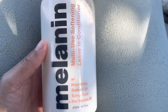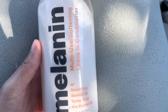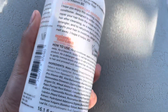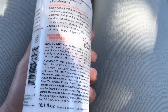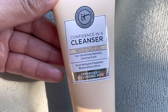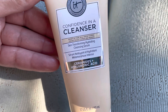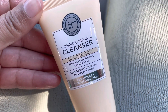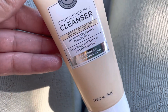From the other Target I went to, I got this Melania multi-use leave-in conditioner. I used it last night and I love it — you can use it as a leave-in conditioner, pre-poo, deep conditioner, and more. My hair is super dry so I feel like this really works. I also needed a new cleanser, so I picked up the IT Cosmetics Confidence in a Cleanser — it has hyaluronic acid. I used it last night too and I haven't broken out, so I think I like it.